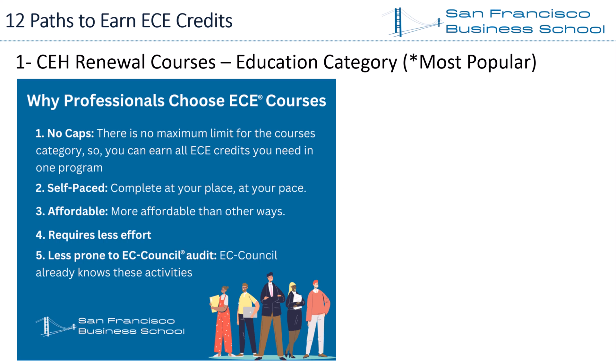You do not need to go elsewhere to find additional ECE credits to renew your CEH certification. Second, courses are self-paced — you do not need to attend an event, conference, or seminar. You can follow the courses at your own place and at your own pace.